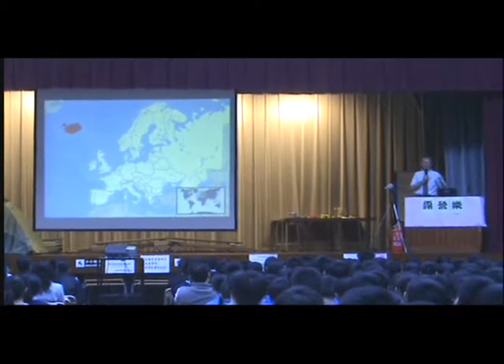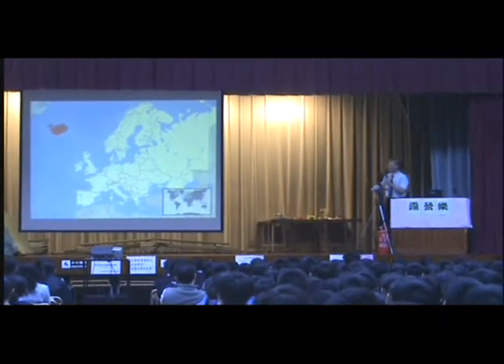This is a map of Europe, and you can see Iceland is marked up there in red.